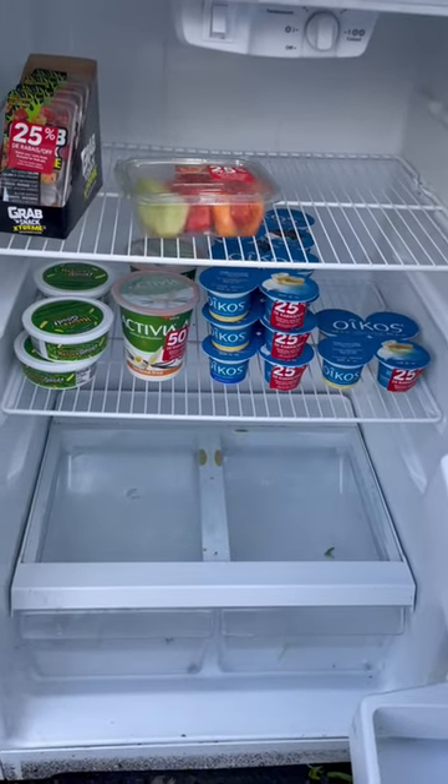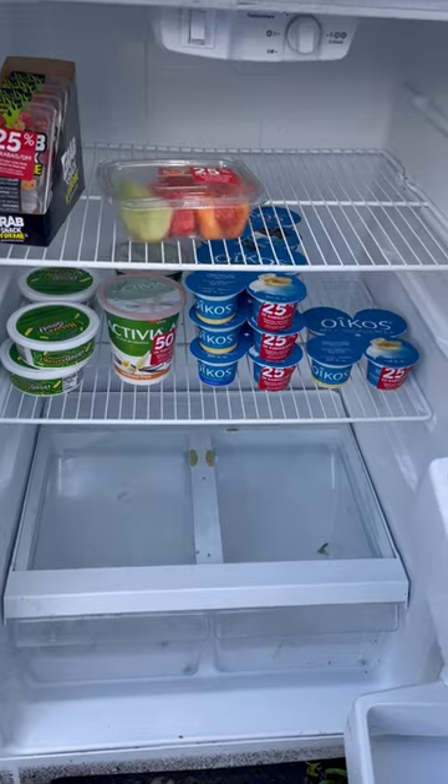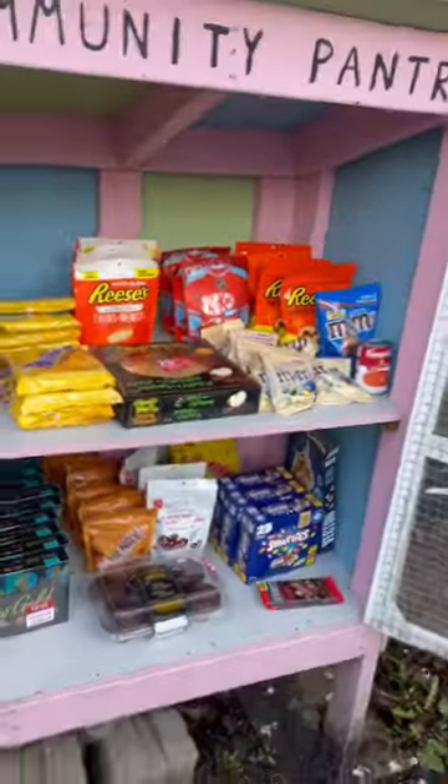We also added a bunch of yogurt and fruit into the fridge, but you know who's counting that? Look at all this candy! Oh my god!